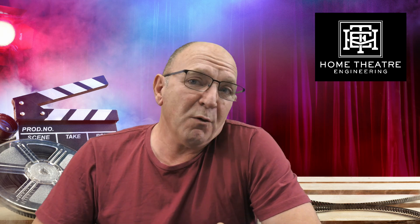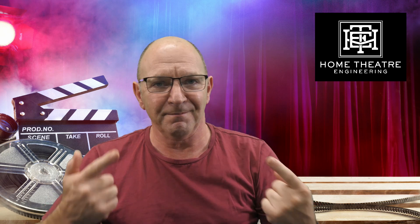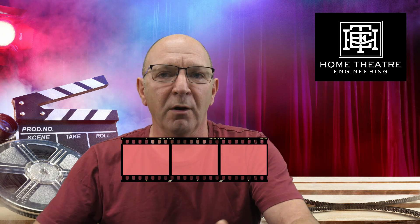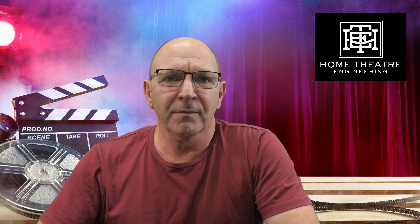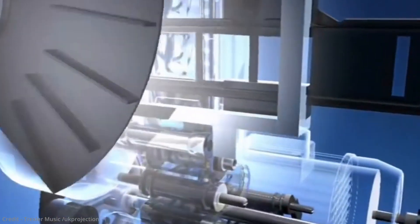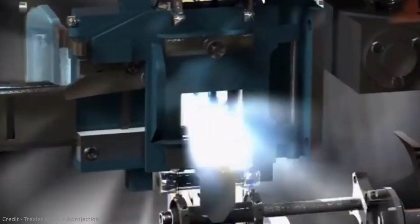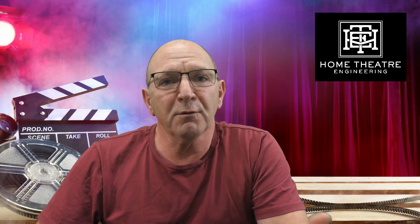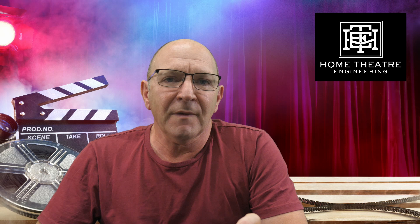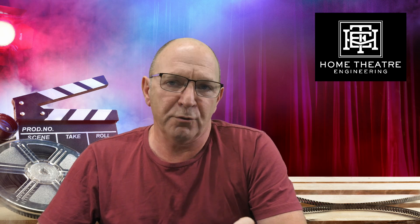Film has traditionally been 24 frames per second. We're talking about real film here — celluloid that looks like this. It has frames and sprocket holes, and is mainly run at 24 frames per second. The sprocket wheels dragged the film through a gate, the shutter opens on each frame, and this is repeated 24 times a second.